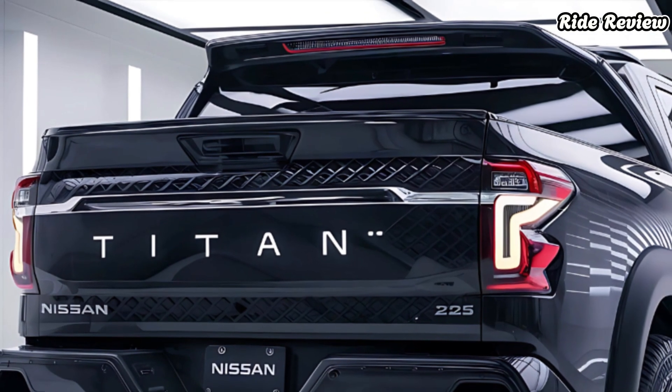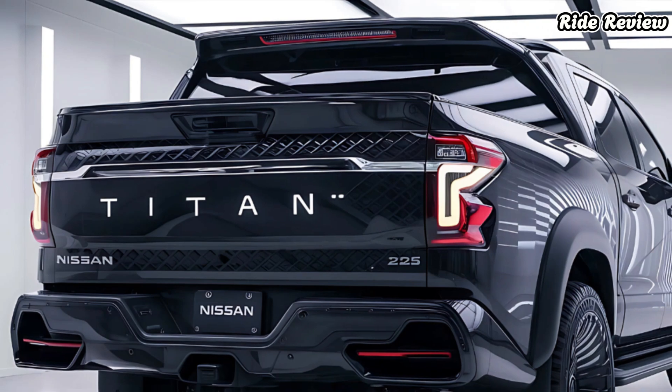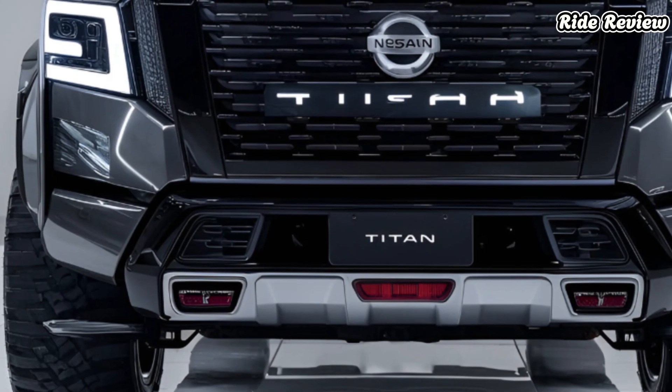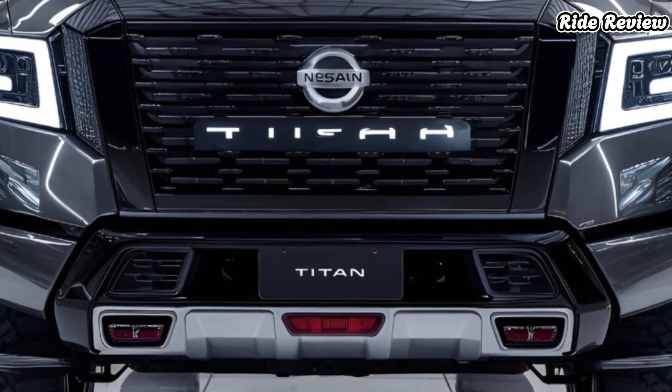The Titan is also ready to handle serious work, boasting a towing capacity of up to 11,000 pounds and a payload capacity of 2,400 pounds. The Titan's exterior design strikes a balance between aggression and refinement, with a bold grille and available LED lighting.